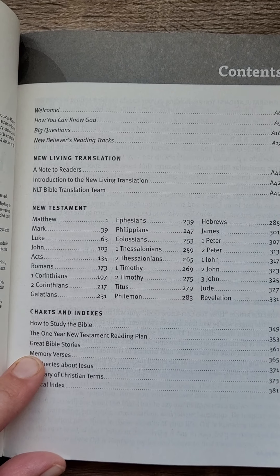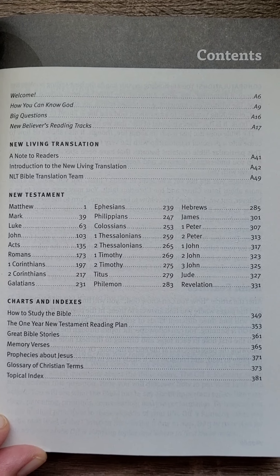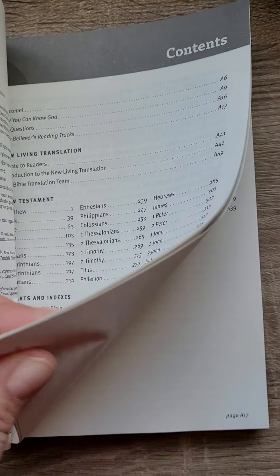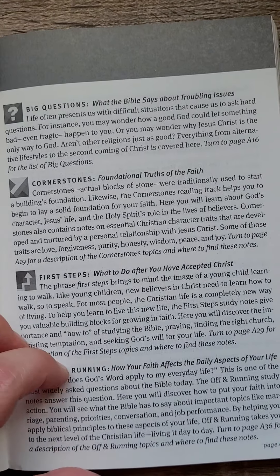So then it gives you charts and indexes — just let you screenshot that if you'd like. I'm standing here holding my phone. So just flip through what it says the main features are.